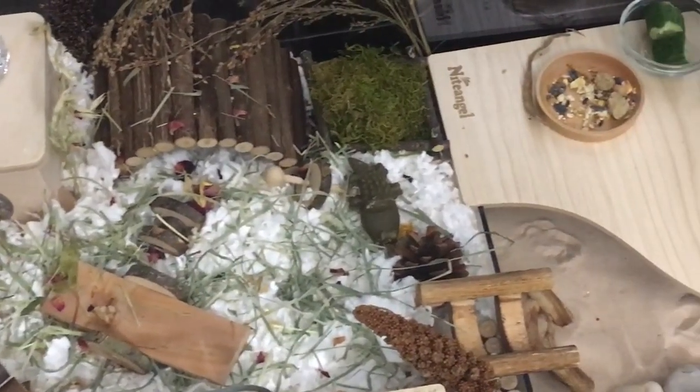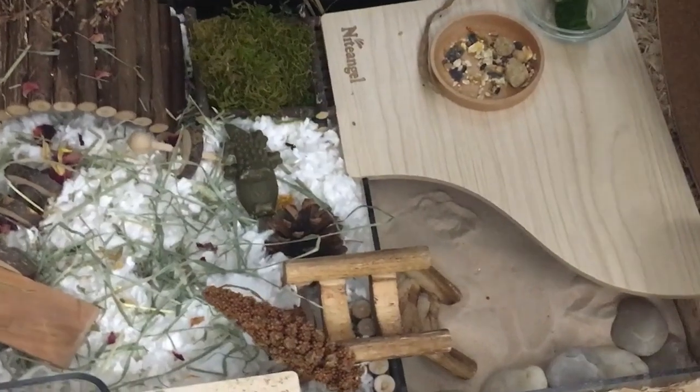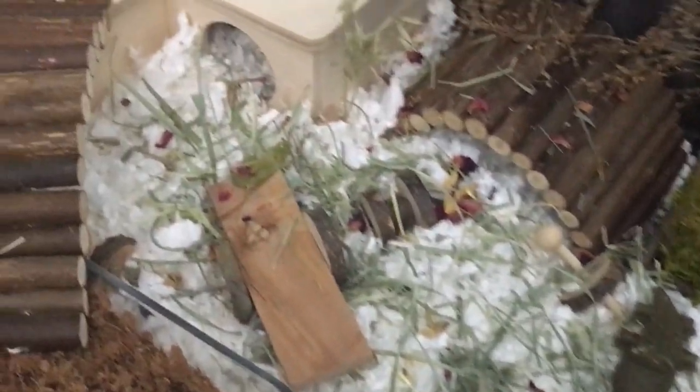This was the final product of my setup for the hamster we would fall in love with and name Benny. I remember feeling really proud of this setup at the time.